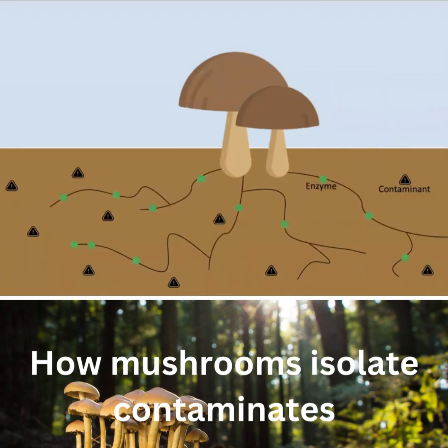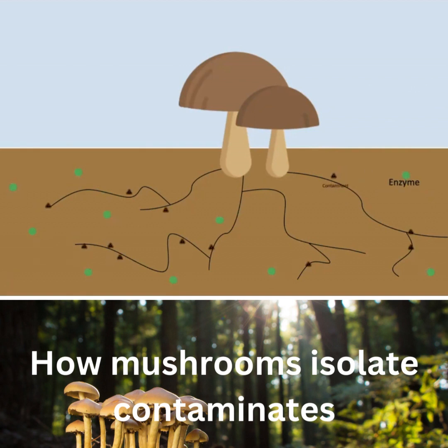As this network grows through the soil, it secretes enzymes that convert contaminants into other forms, including those that are less soluble than before. These contaminants are localized to and accumulated by the mycelium, which prevents them from doing further damage to the environment and makes them easier to remove.